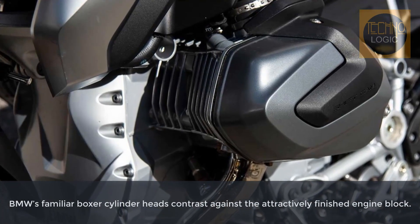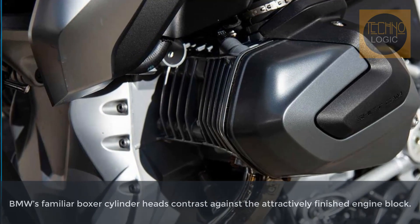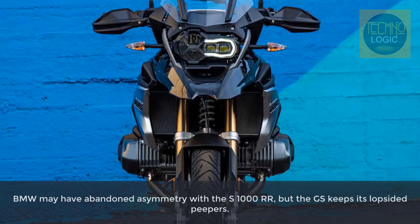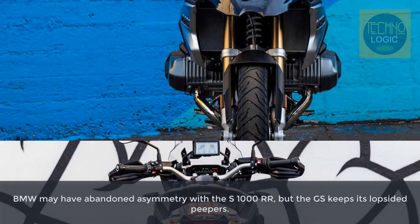The twin-cylinder boxer engine of the R1250GS fascinates in its diversity right from the very first moment. Its character is unmistakable — whatever the ride, it offers incredible performance and smooth running at low speeds at the same time.